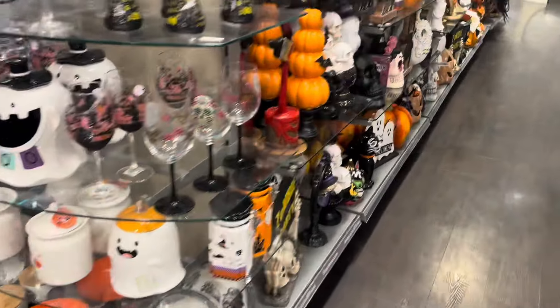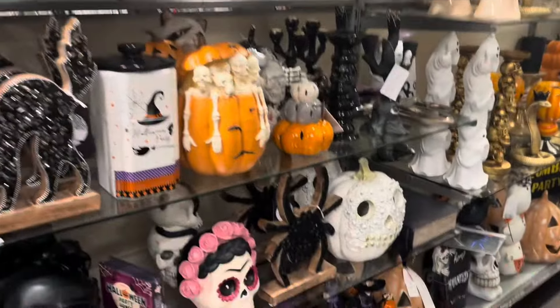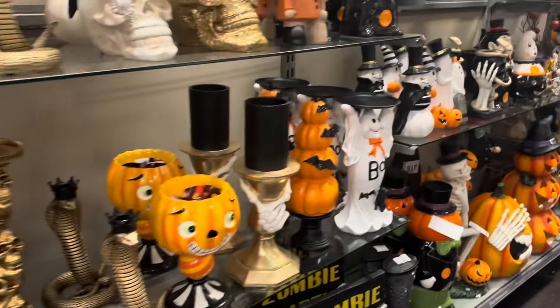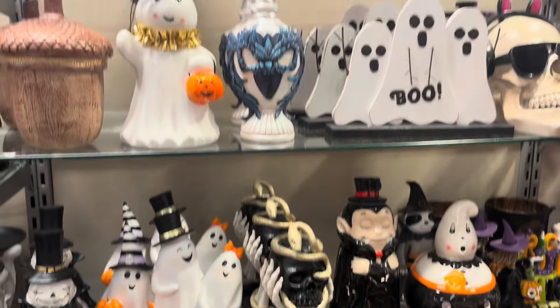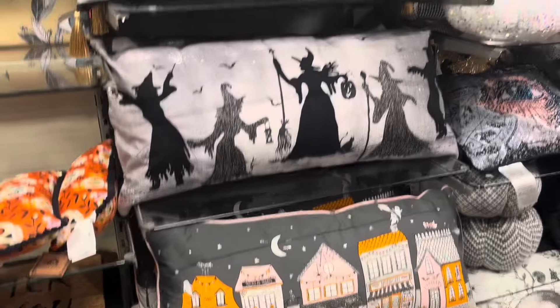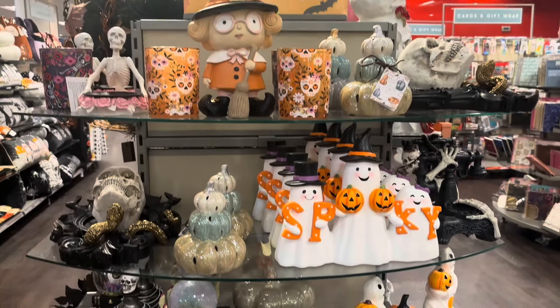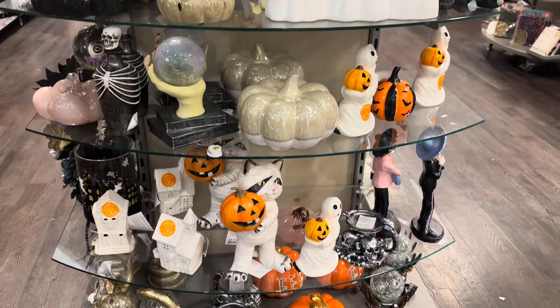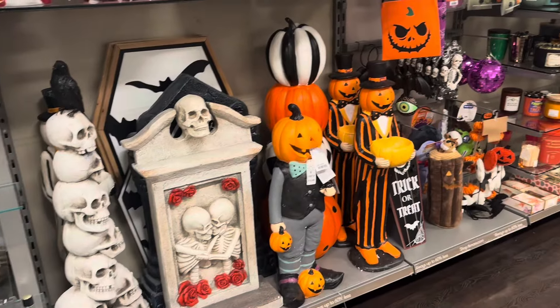Hey girly girls and welcome back to TaylorMade Beauty Room. Today's video is a random selection of a few things I've been getting up to. I'm starting off here in a vlog at TK Maxx checking out all of the Halloween decor. I've been really disappointed this year with the fall decor because I've been trying to get my hands on all the pink stuff for my beauty room. I've managed to find a few pink things, but you'll see those later.